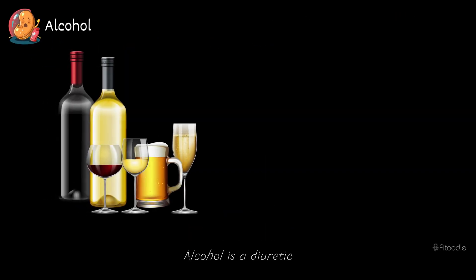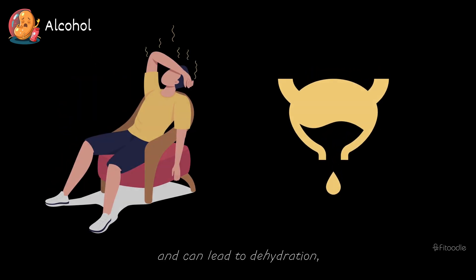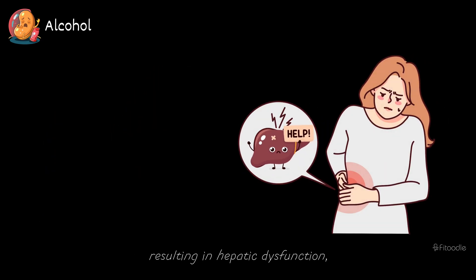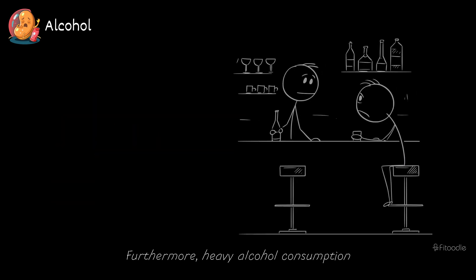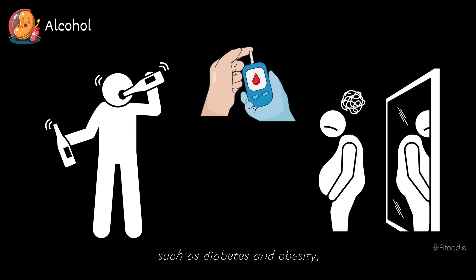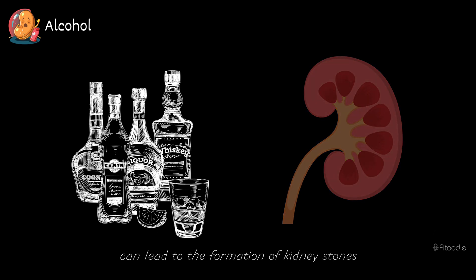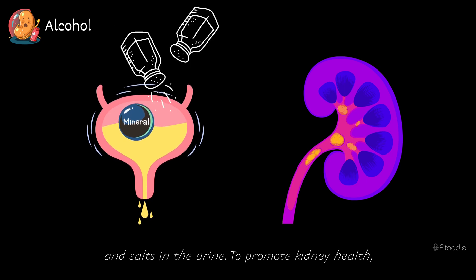Alcohol. Alcohol is a diuretic, meaning it increases urine production and can lead to dehydration, which puts strain on the kidneys. Chronic alcohol abuse can also lead to liver damage, resulting in hepatic dysfunction, which can indirectly affect kidney function. Furthermore, heavy alcohol consumption increases the risk of developing conditions such as diabetes and obesity, both of which are risk factors for kidney disease. Excessive alcohol intake can lead to the formation of kidney stones as it can alter the balance of minerals and salts in the urine.